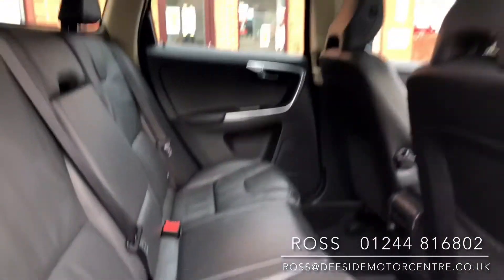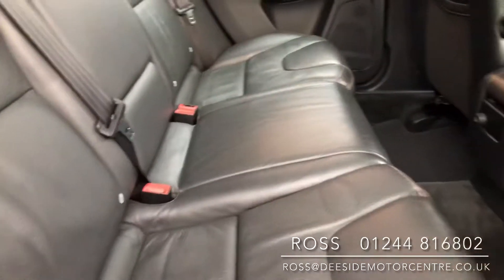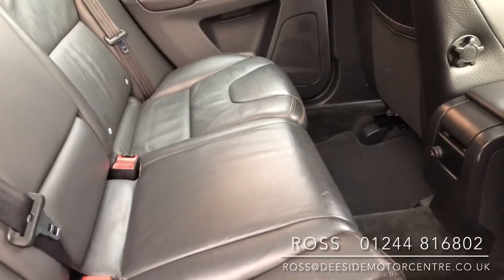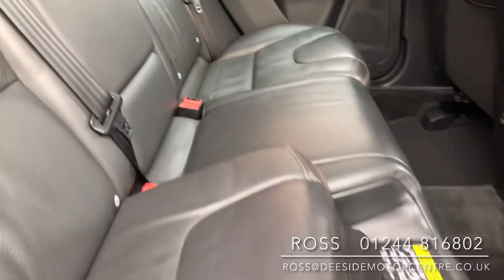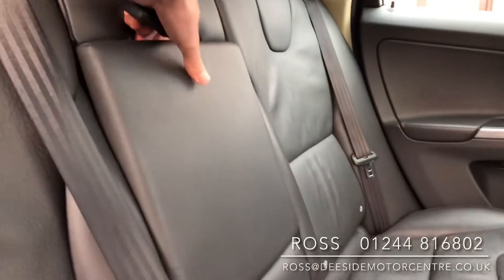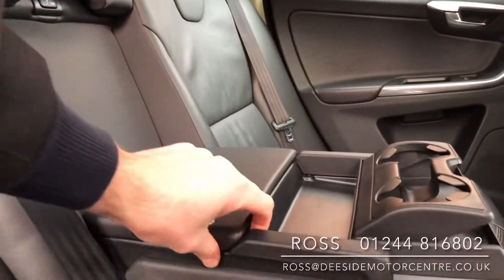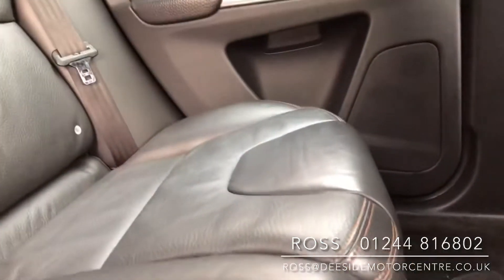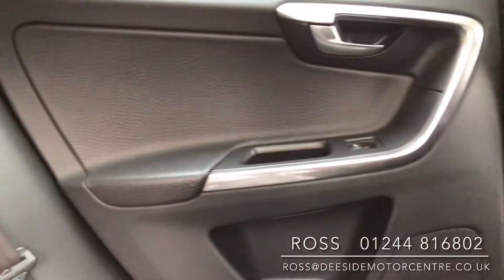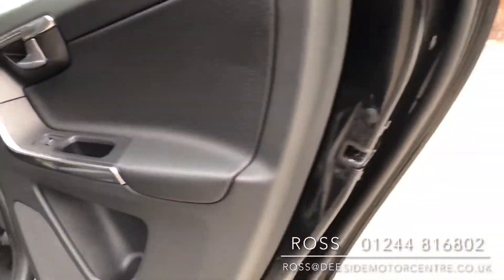Inside we've got a full black leather interior. We've got the isofix in the back, and we've also got the family pack — it's got rear booster seats as you can see. Got your pull-down armrest in the centre, cupholders at the front, storage at the back, and there's a booster seat on the other side as well with isofix. Electric windows in the back and child locks at the rear as well.